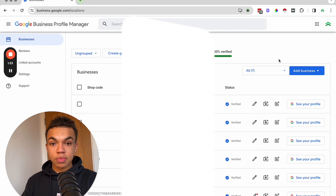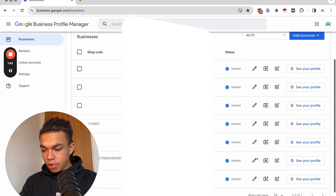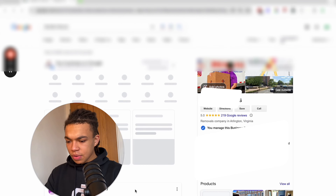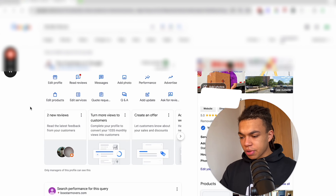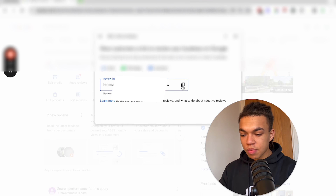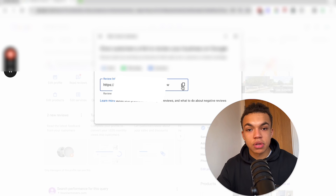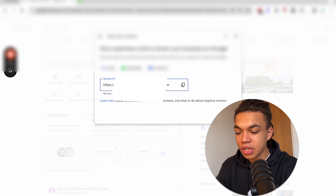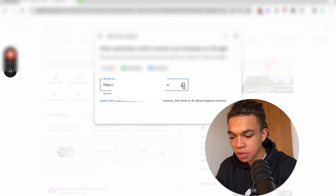To get started, go to business.google.com and it will pull up your Google Business Profile. If you don't have one, the site will prompt you to get started with the necessary steps. Once you find your location, you'll see a dashboard with options like edit profile, read reviews, messages, add photo, and performance. In the bottom right, click 'Ask for reviews' — this pulls up a simple link you can share with customers after completing a job.